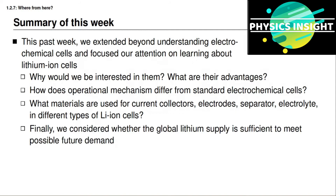Finally, we conducted a really interesting back-of-the-napkin thought experiment regarding whether the global supply of lithium is sufficient to meet possible future demand. At least in my summary, I think the outlook looks very positive for the future.